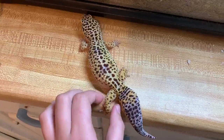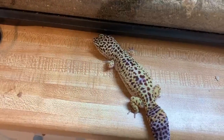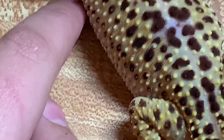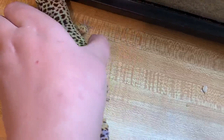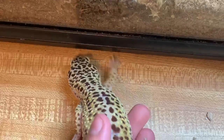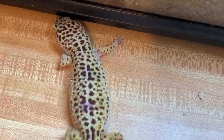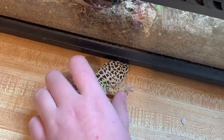Her thighs are squishy, meaning there's fat on there instead of muscle. It's also a common sign when there are armpit bubbles that the gecko is overweight. And she'll make this weird sound when she's trying to get back into her cage — I'm not sure, she's not making it right now. But it's a weird little noise, like chirping but louder.